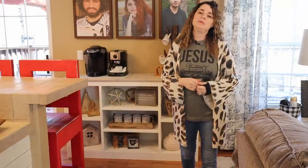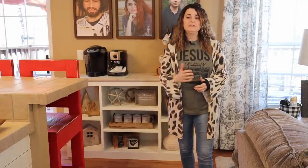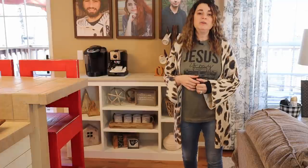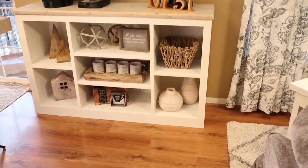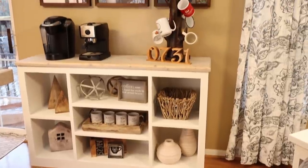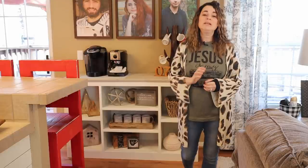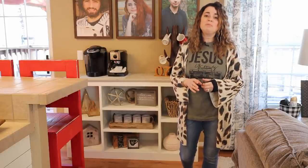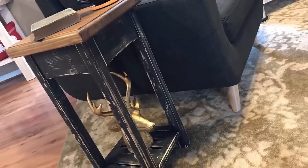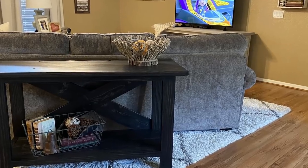Whenever you're getting ready to stage a piece of furniture, consider the background you're putting it in front of. When we got ready to build the coffee bar, I wanted a color that would not completely fade into the background, but also something really neutral. If you're staging to sell a piece of furniture, make sure that the piece does not fade into the room. You want that piece of furniture to stand out on its own — when they look at that picture, they see the furniture before anything else.